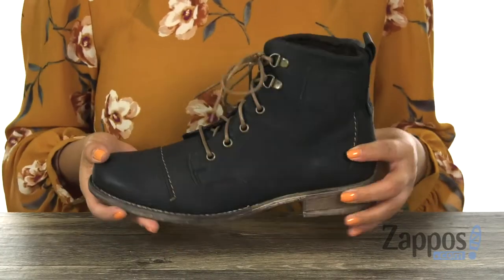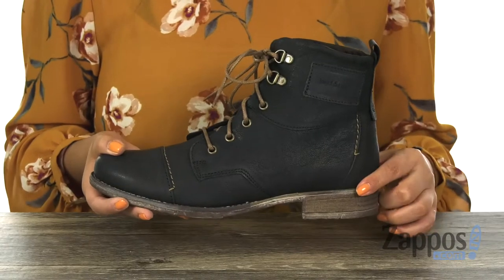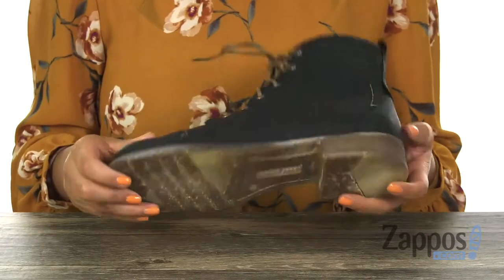A cushioned footbed to keep your feet nice and comfy. There is a small stacked heel and it's all on a man-made outsole.